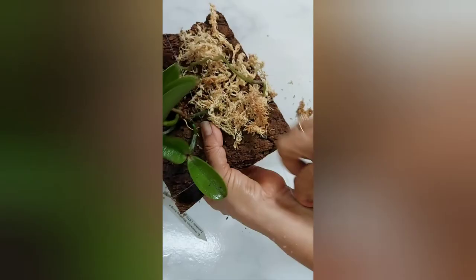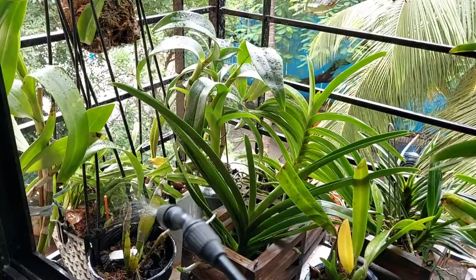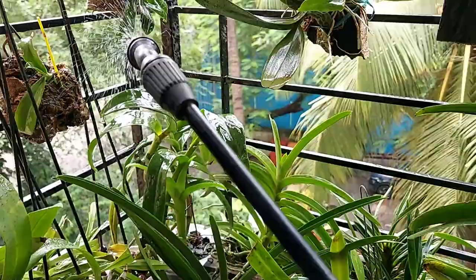My last tip is to provide an environment that discourages snail growth. Snails thrive in a damp environment, so it is better to keep your grow area dry by watering your orchids every morning rather than in the evening. This will allow excess water to evaporate. I hope you find these tips useful.